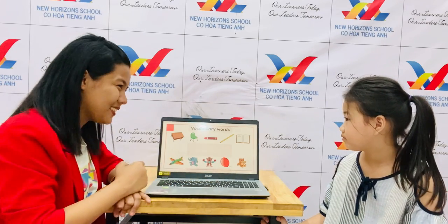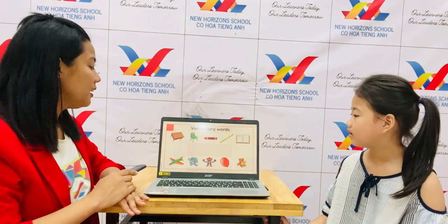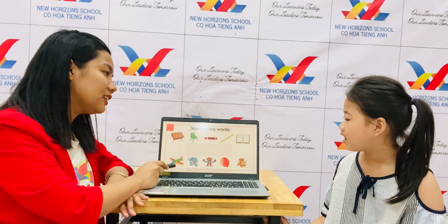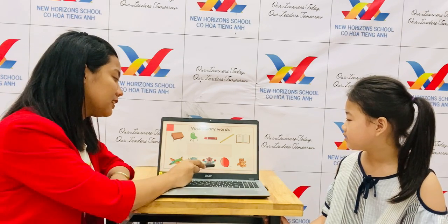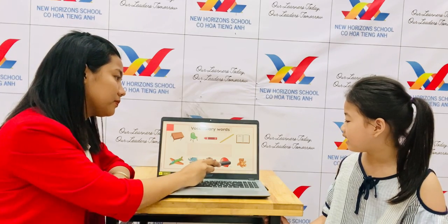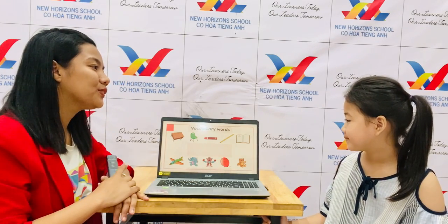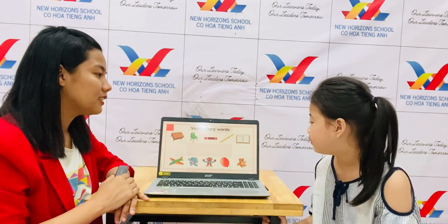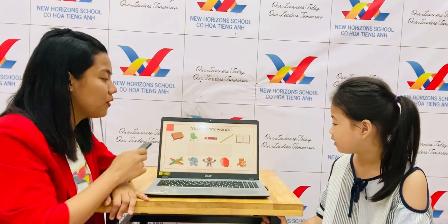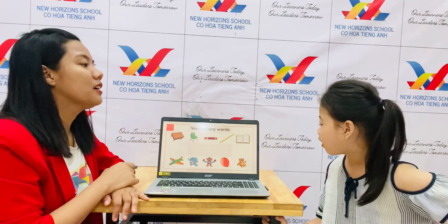Now let's go with toys. Okay. Now can you tell the teacher what is this? Say it properly, Lily. It's a balloon. It's a puppet. It's a robot. It's a plane. It's a teddy. What color is the balloon? It's red. What color is the robot? It's blue and red. Now what color is the teddy? It's brown.